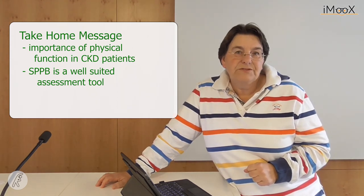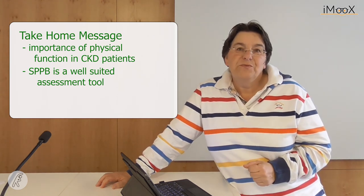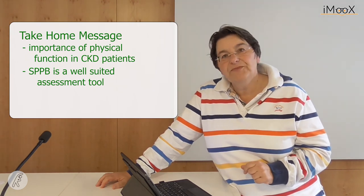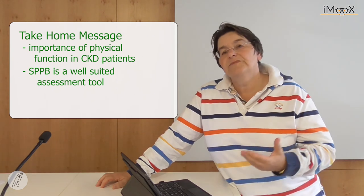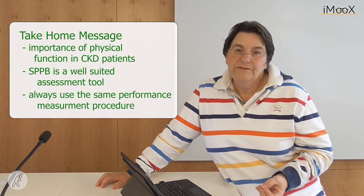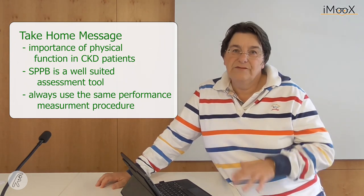For example, hand grip strength is another test, but you must ensure that everyone in your setting uses the same protocol, as hand grip is sometimes measured in a standing position and sometimes in a sitting position. Please make sure that if you use a physical functioning performance tool, everyone is doing the same thing. Thank you for your attention.